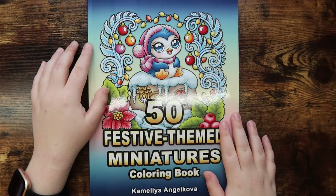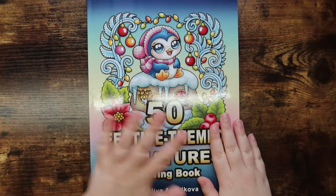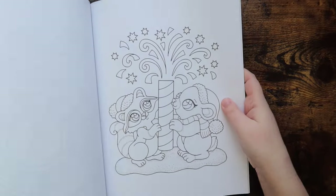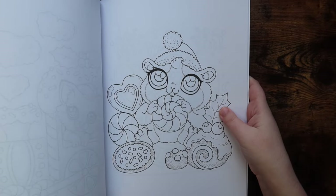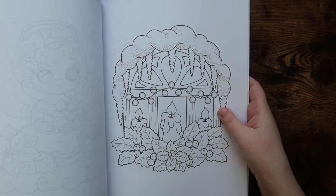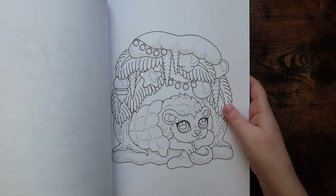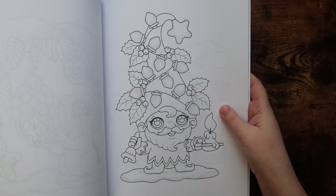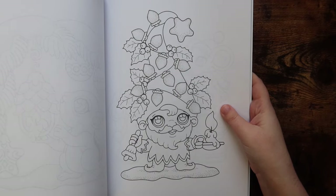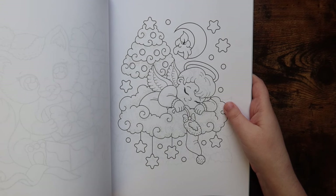Next up we have '50 Festive Themed Miniatures' by Camellia Angelkova. This is her newest minis book and I love it — it's just as good as all of her other minis books. Unfortunately I do have a WIP in here. It was actually a WIP I started on a color-and-chat that I just never finished. I really want to finish it before the end of the year, but I don't know if it's going to happen. It's totally okay to have WIPs — I've just never had a WIP stay a WIP in a Camellia book; I usually always finish it in one or two sittings.